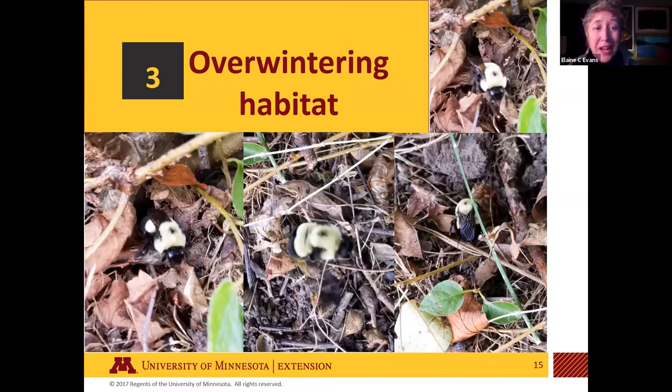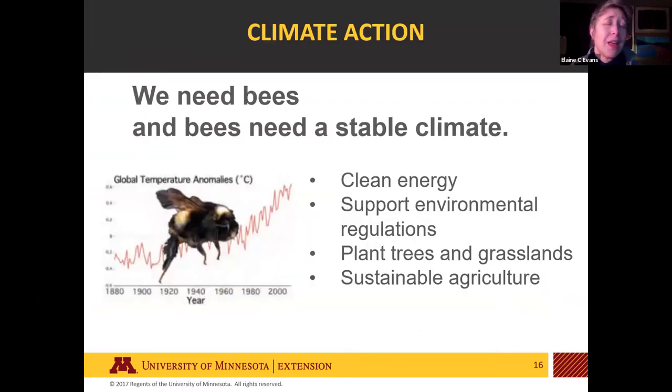The third piece of habitat is overwintering habitat — where queens hibernate all winter. We know they dig themselves down into the ground a couple of inches, but we don't have a lot of information about what preferences they have. The main thing is just having some undisturbed habitat and places that aren't being dug up. For climate action, climate change is a real concern as a stressor for rusty patch and other bees, so supporting clean energy, environmental regulations, planting trees and native prairie plants for carbon sequestration, and sustainable agriculture all help.